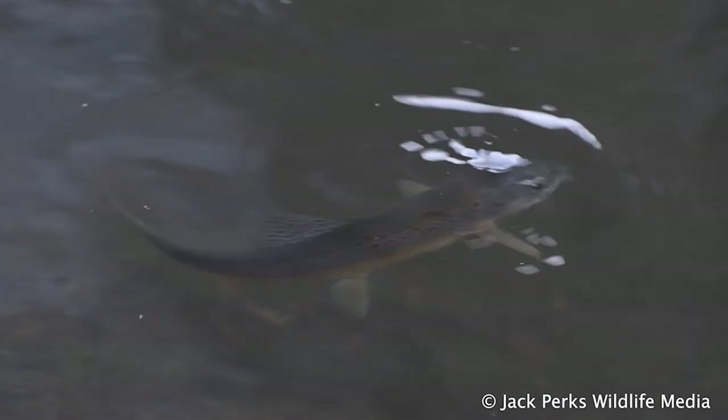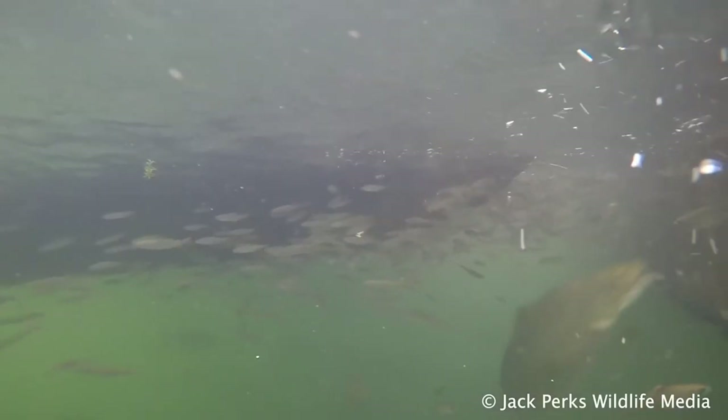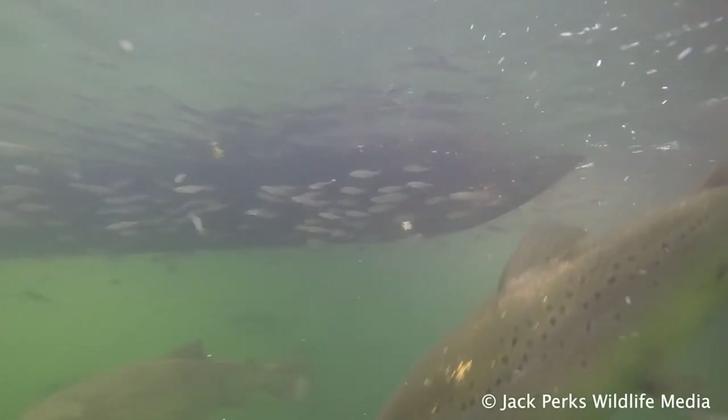Brown trout will eat most small invertebrates, taking flies from the surface, while the larger ones turn more piscivorous as they age.